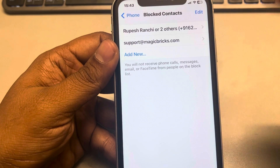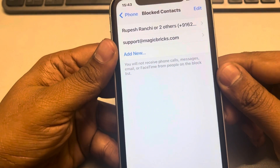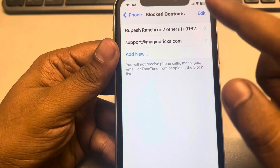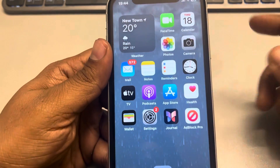You will be able to call them, but they will not be able to call you if they are in the Blocked Contacts list. So remove them from there.